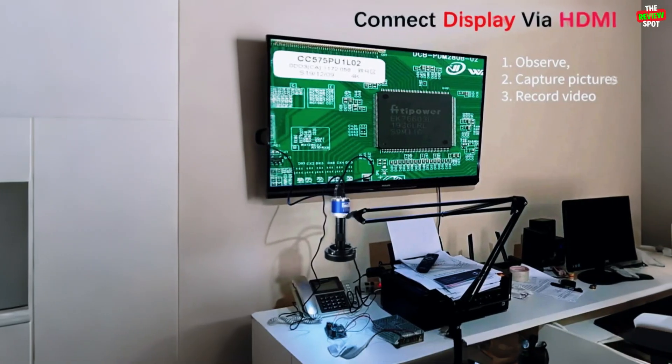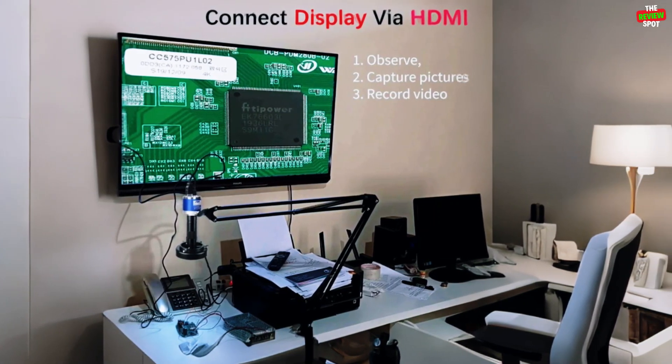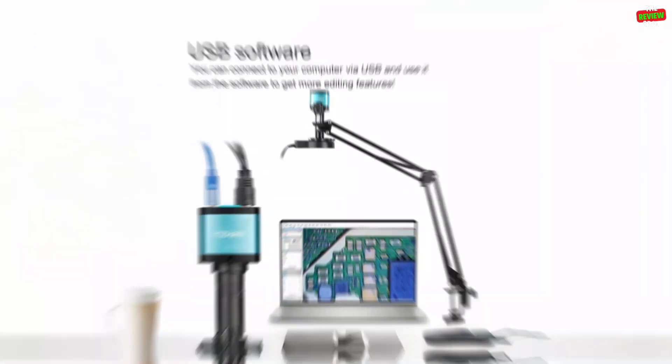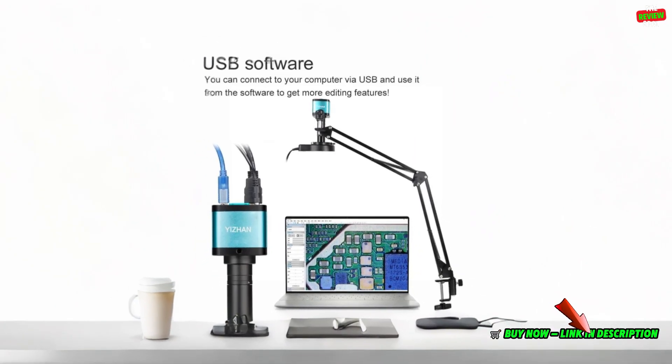This portable monocular microscope has an all-metal body, supports C-mount lenses, and includes digital zoom, grid lines, and multilingual support. Perfect for both professional and educational use.